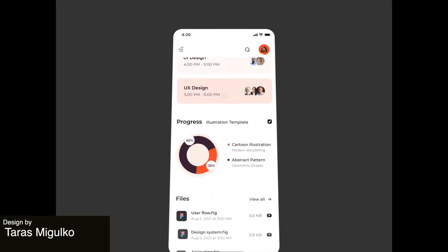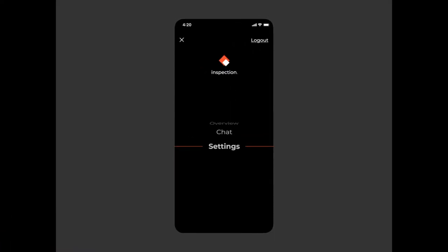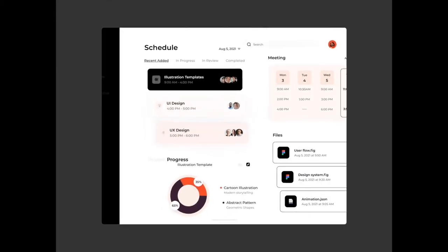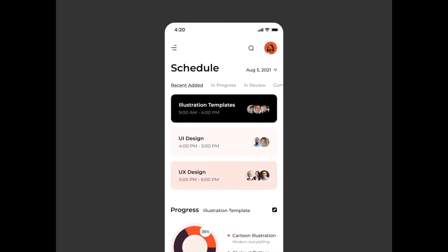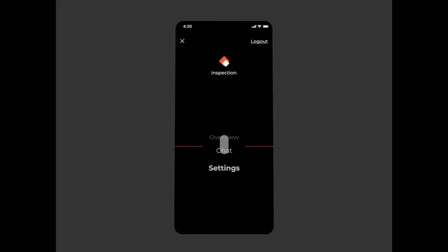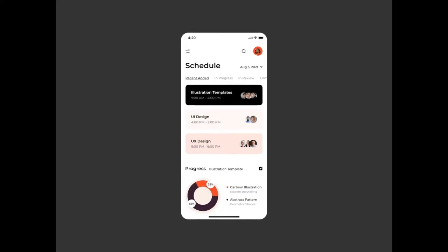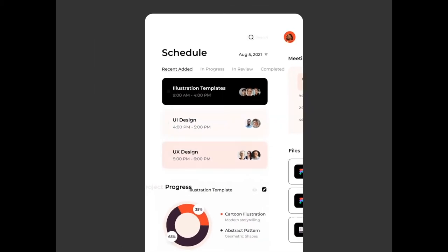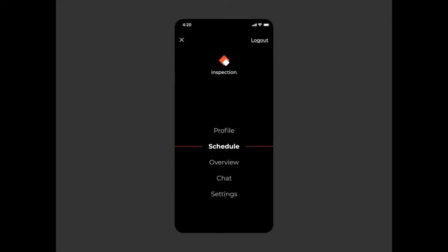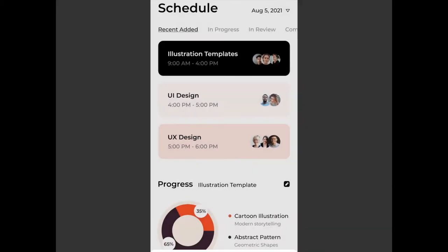This next mobile app is for a task manager platform. We get this really fast-paced animation presentation that could work super well for a presentation of the app or brand, and gives us the general idea of everything that the app does, including its responsive attributes when it goes from mobile and is stretched into a tablet view. There are a ton of subtle micro animations here and this is overall a really well designed app.